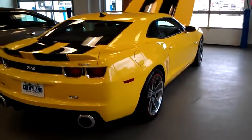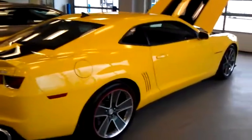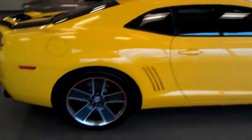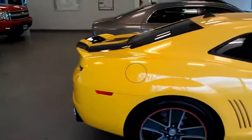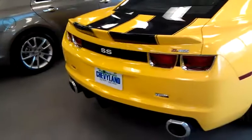Hey guys, Jordan Gall here from Pat McGrath's Chevy Land in Cedar Rapids, Iowa. Talk about black and yellow — just wanted to take a quick video message of this 2011 Specialty Camaro. This is a ZL465 edition SS Camaro.